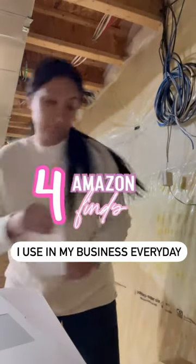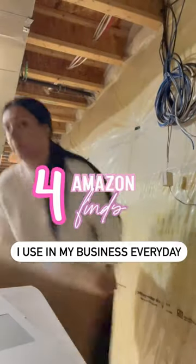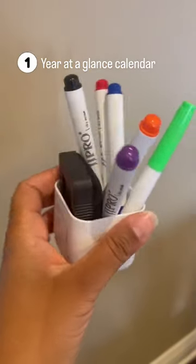So many of you are business owners or have a side hustle, so today I want to share four Amazon finds I use in my business every single day. First, a year-at-a-glance calendar — I use this to plan out my marketing opportunities and what is happening during the busy season. It comes with a really cute set of markers and an eraser.